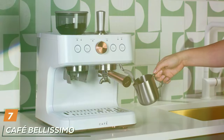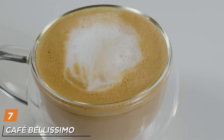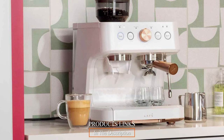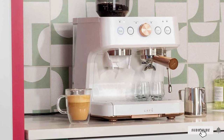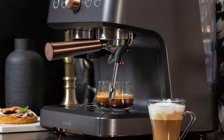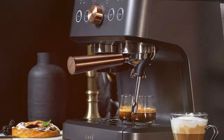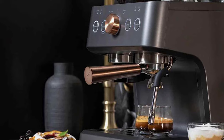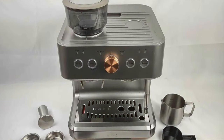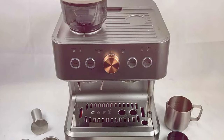Last but certainly not least, at number 7, we have the Cafe Bellissimo Semi-Automatic Espresso Machine. This model is a masterpiece of both aesthetics and performance. Its sleek design, featuring a harmonious blend of stainless steel and subtle color accents, makes it a stylish addition to any kitchen. But it's not just about looks — this machine packs a serious punch in functionality. The Cafe Bellissimo is renowned for its user-friendly interface, making it a breeze to whip up your favorite espresso-based drinks. Whether you are craving a classic espresso or a creamy latte, this machine has you covered with its intuitive controls and versatile settings.